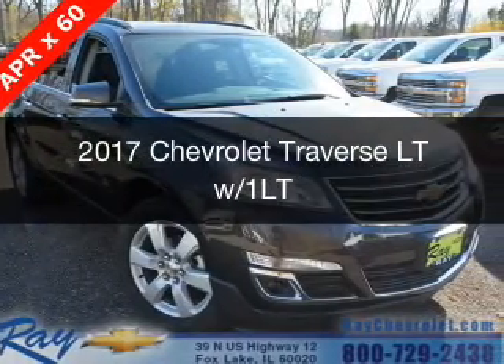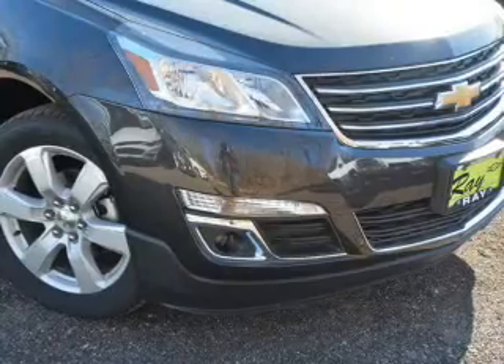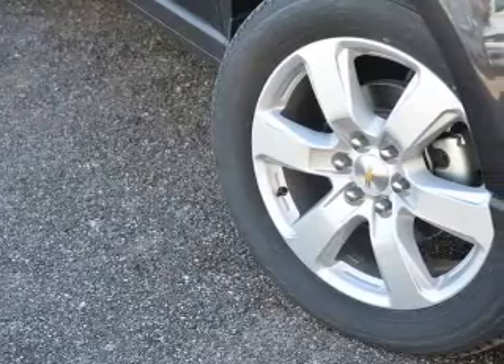This is a new 2017 Chevrolet Traverse. It's powered by front-wheel drive, a 3.6-liter 6-cylinder engine, and a 6-speed automatic transmission.